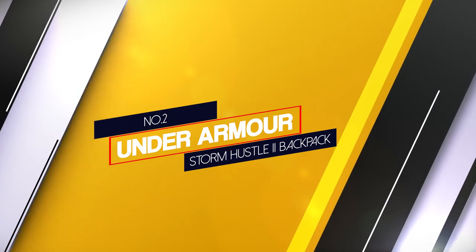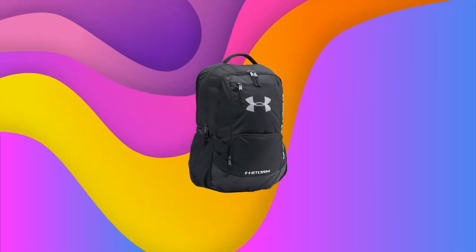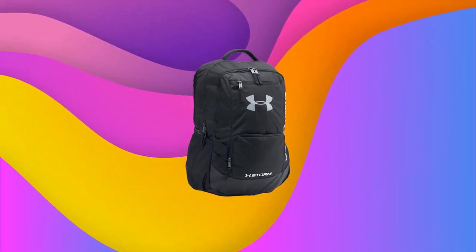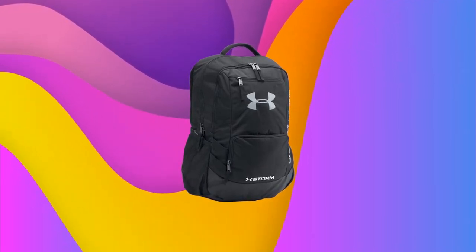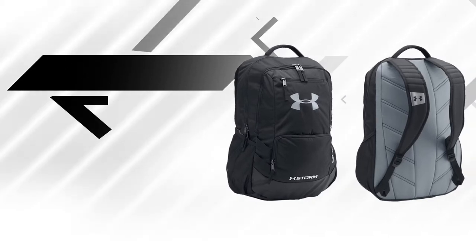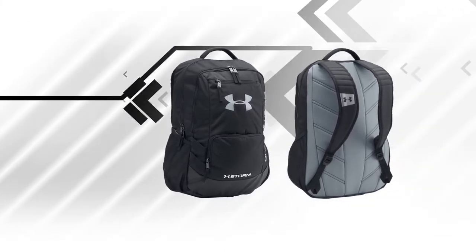Number two, Under Armour Storm Hustle 2 Backpack. With its sleek design and top level construction quality, the Hustle 2.0 is a true everyday warrior. It comes in one universal size and you have 8 beautiful colors to choose from and match with your style. This is a spacious backpack with 2 large compartments and several pockets to pack all of your valuables.